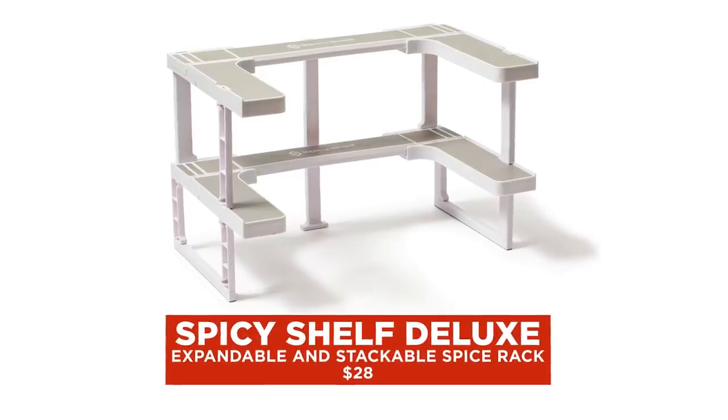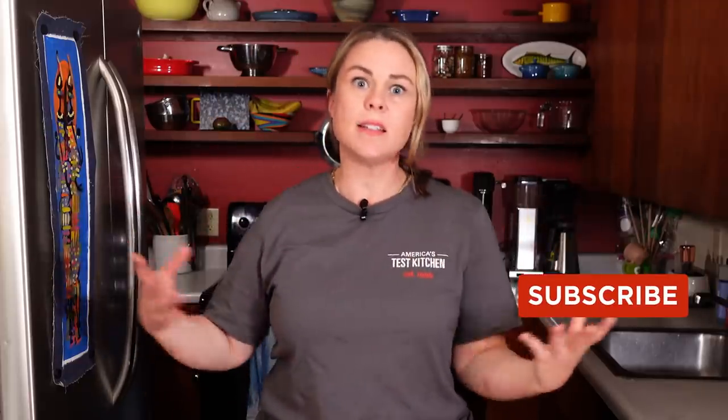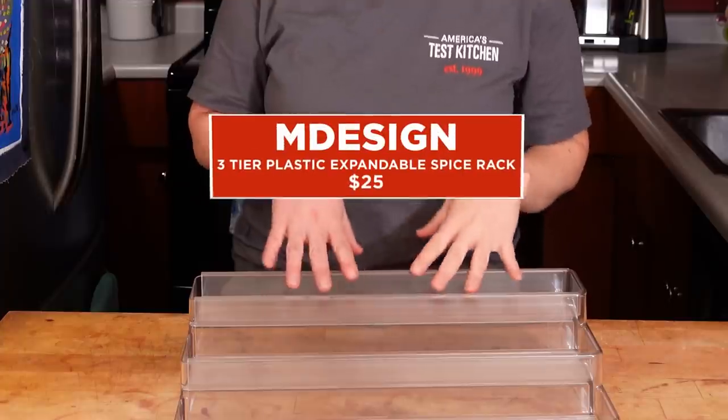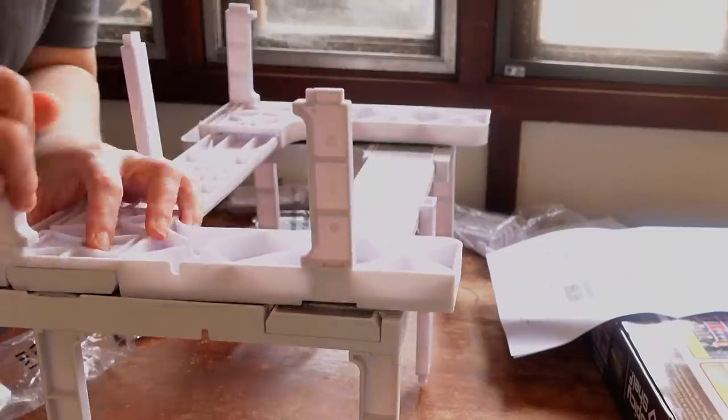I tried our top two winners in my cabinets and the Spicy Shelf was my top pick. It hugs the back of the cabinet, hugs the walls, and it's expandable to all different configurations and sizes. It took me a minute to figure out what worked best for me. I tried this one as well — the M Design with the stadium seating — and it was so easy to set up. You just put it in and expand it to the space.